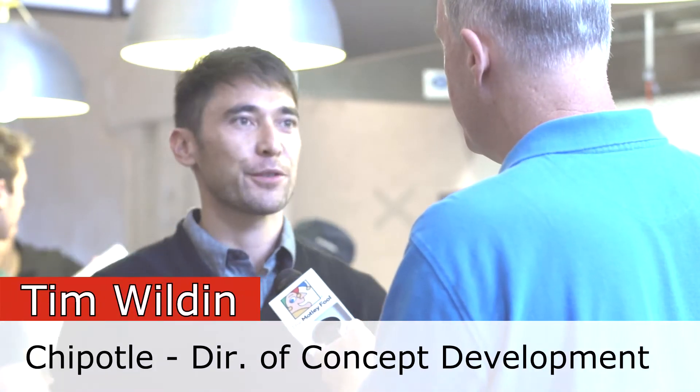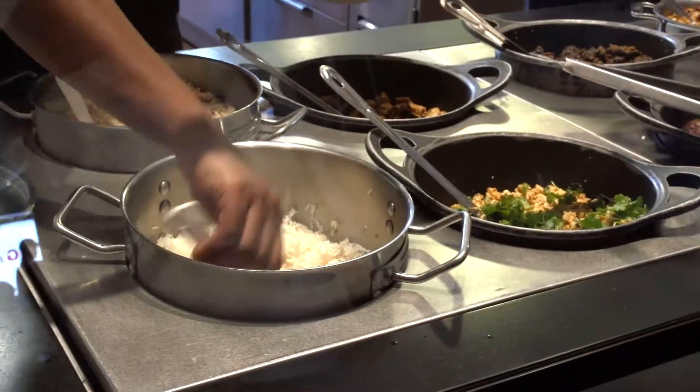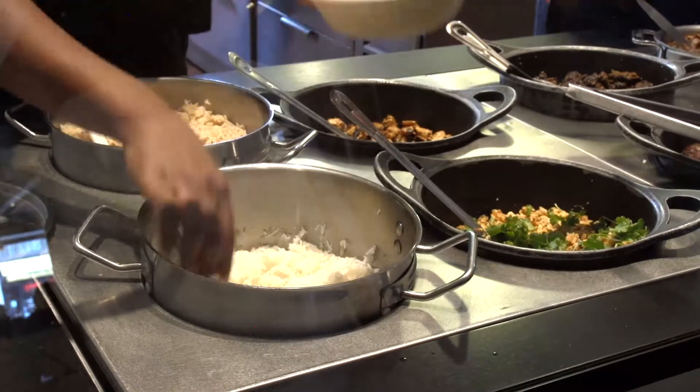Well, here at Shop House, we take our influence from Thailand, Vietnam, Malaysia — foods that you'll see there. And the way that we present it to our guests is really no different from what you'll see over there. What you see at hawker stalls or night markets or Shop Houses is trays of food set out, rice, and you put different veggies and different meats and different sauces over them. It's what we're doing here.